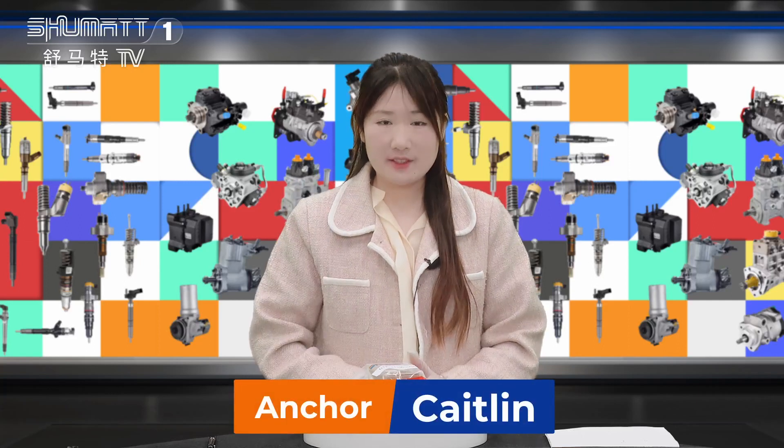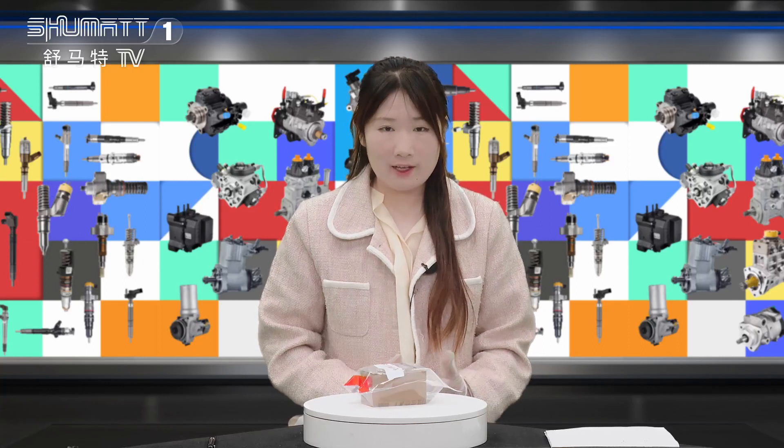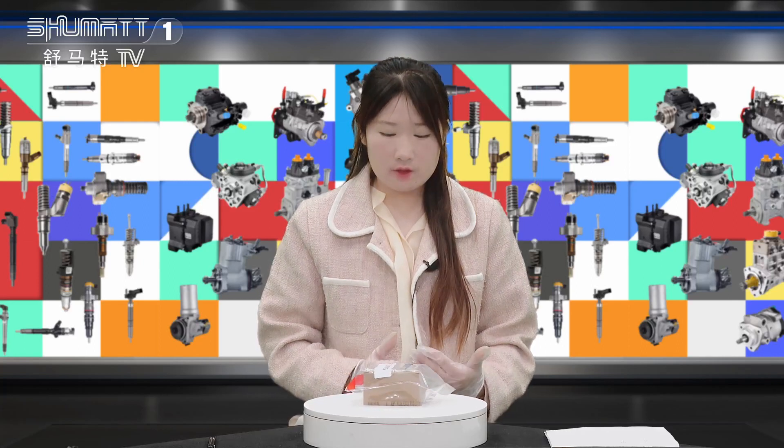Hi everybody, welcome to the channel. This is Katelyn from Shenzhen Shumatt. We specialize in common rail diesel parts. Today I will show you one type of our hard-selling product.